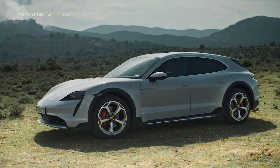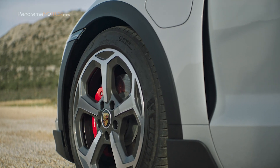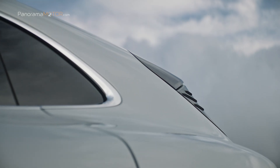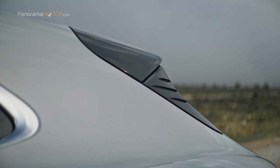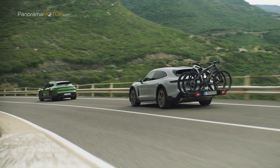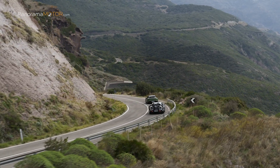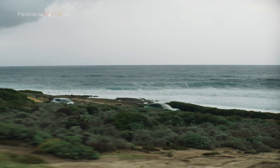Con ellas, además de esa función protectora frente al impacto de piedras, se consigue una llamativa imagen exterior. Porsche ha desarrollado un soporte trasero especial para el nuevo Taycan Cross Turismo que permite llevar hasta tres bicicletas y se convierte en referencia en cuanto a tamaño compacto y manejabilidad.